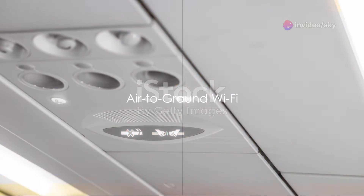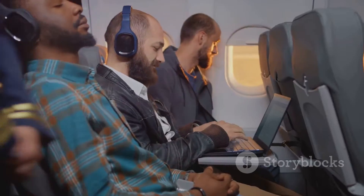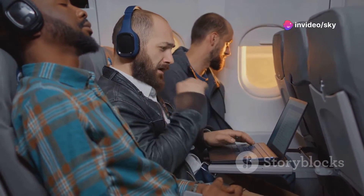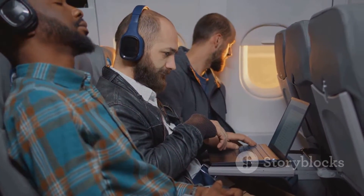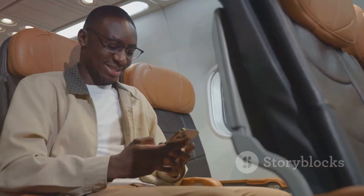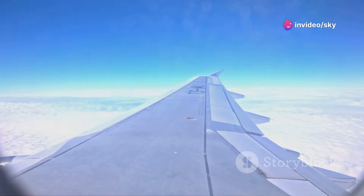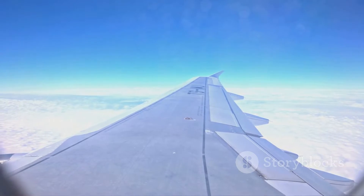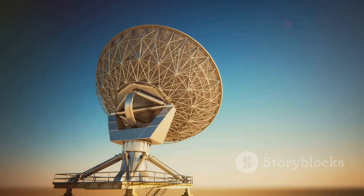Imagine texting while cruising at 35,000 feet using the same principle as your mobile phone. Air-to-ground, or ATG, Wi-Fi systems bring the familiar technology of mobile networks into the sky. Just like your smartphone picks up signals from various cell towers while you travel on the ground, an aircraft equipped with ATG Wi-Fi does something similar, but at a much higher altitude. Antennas mounted on the underside of the aircraft play a crucial role — as the plane soars through the skies, these antennas catch signals from a network of ground-based towers scattered across the landscape.